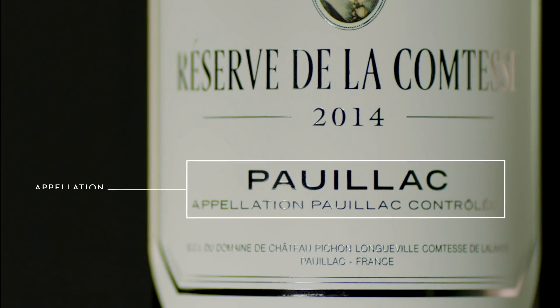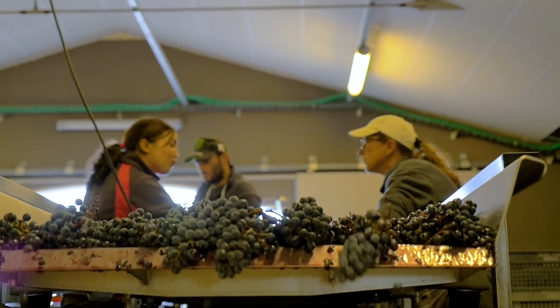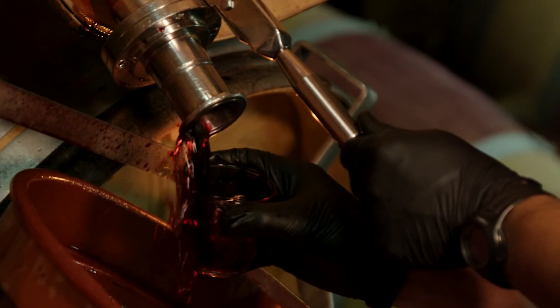First, start with the appellation, which is where the wine comes from. Knowing the main appellations of Bordeaux will give you the best indication of what blend of grapes is inside each bottle.